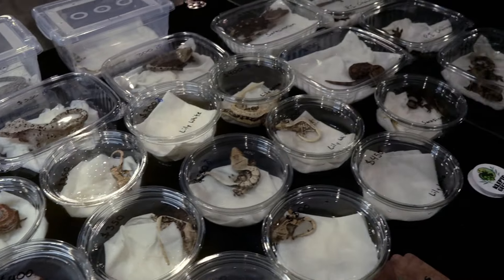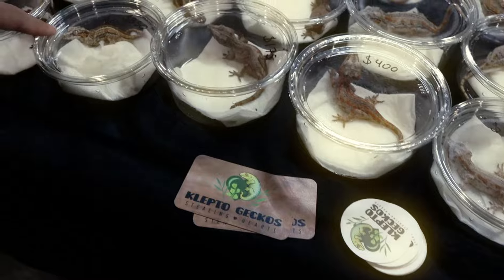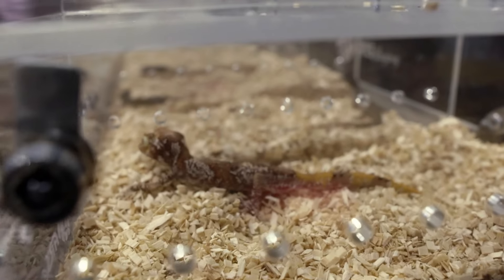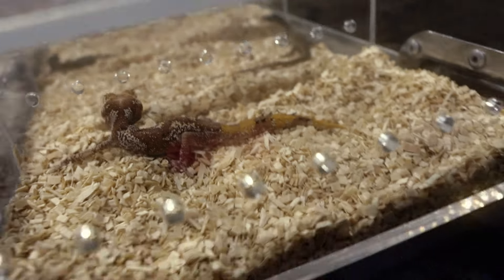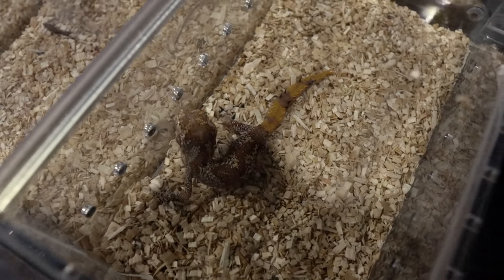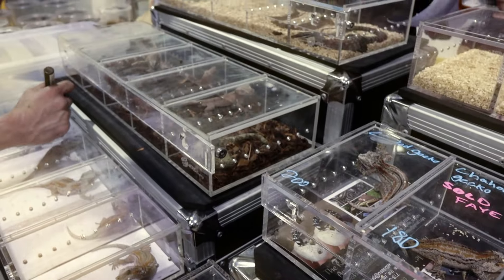Then there's a bunch of gargoyle and crested geckos here at Klepto Geckos. And this looked like a mini dragon — I don't know what it is, this is another thing I've never seen before. It had like tiny little spikes on its tail and really big heads, so it looked kind of goofy but it was very cool.